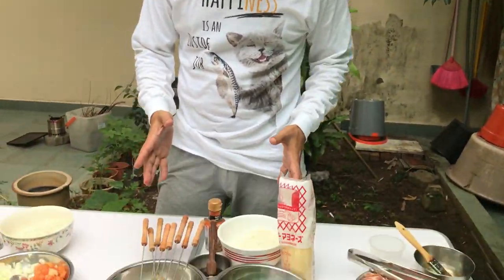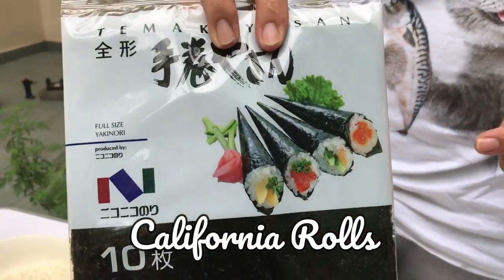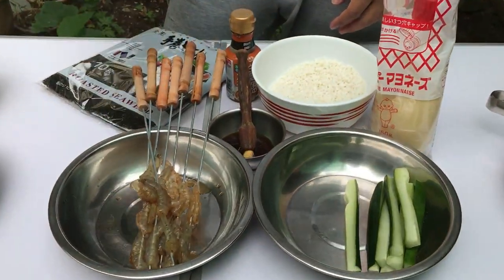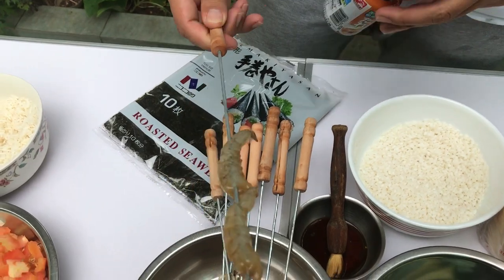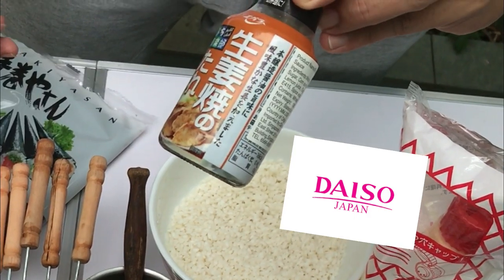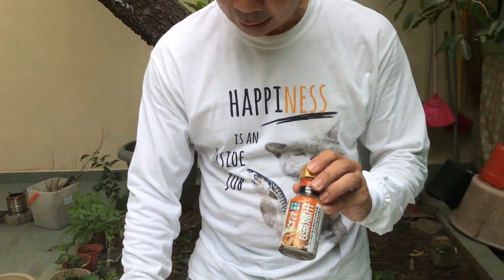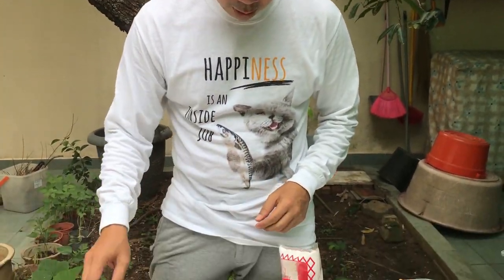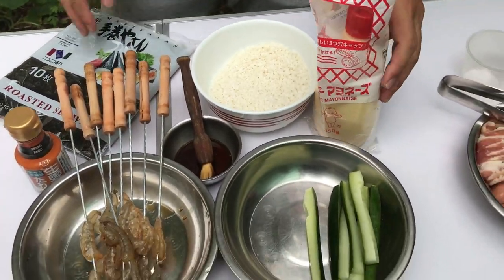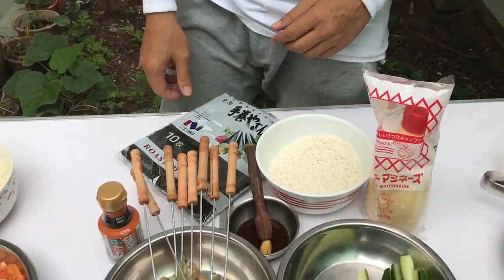For lunch, we are going to make California rolls. We need seaweed, and in the California rolls we are going to barbecue our prawn, marinated with this Daiso barbecue sauce. Thank God I bought this before the lockdown! So I have Daiso barbecue sauce. The other ingredients are short grain rice, cucumber, and mayonnaise. We are going to cook a Japanese California roll for lunch.